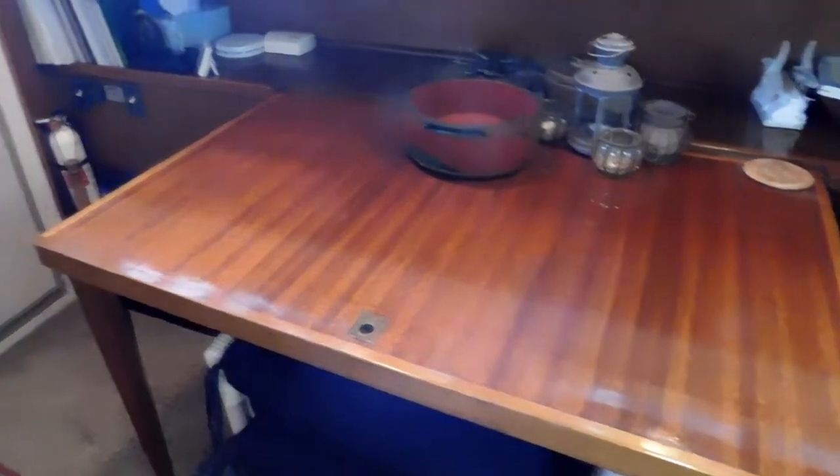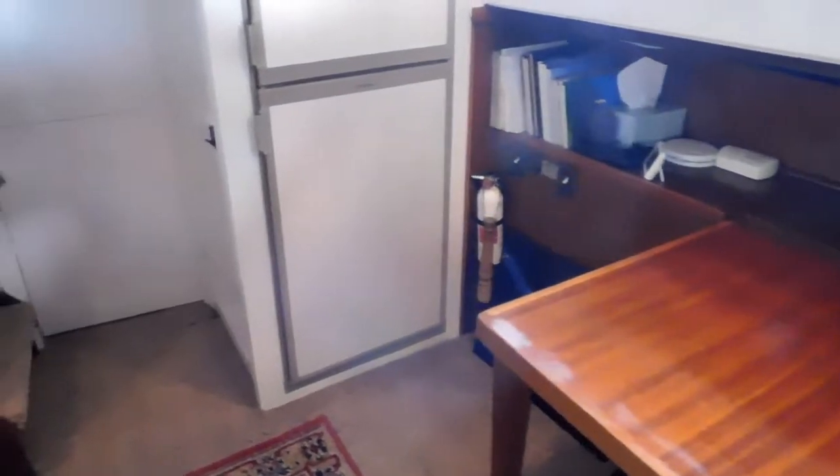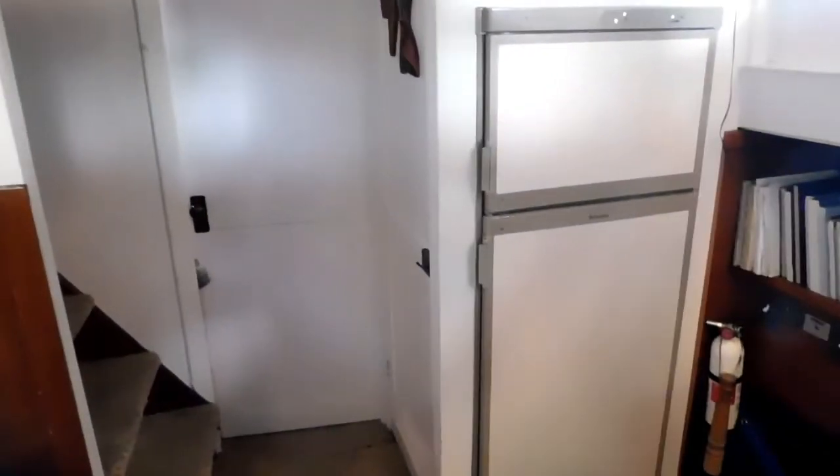There's the companion way again, back up into the pilot house. There's the refrigerator freezer, both 110 and 12-volt.